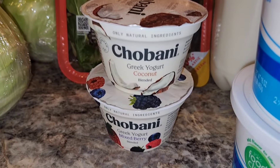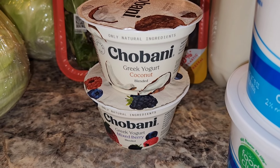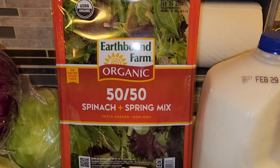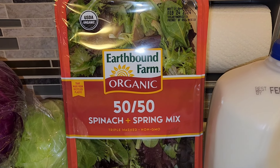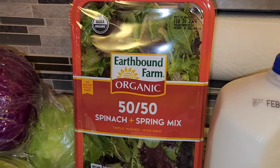I grabbed a couple of Chobani yogurts just for me for snacks — one coconut, one mixed berry. These were on sale for a dollar. Then I grabbed this big organic 50-50 spinach and spring mix salad mix to make some yummy salads. It was on sale for $4.98.